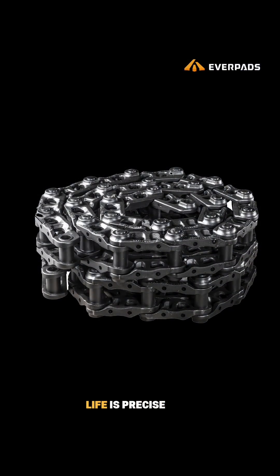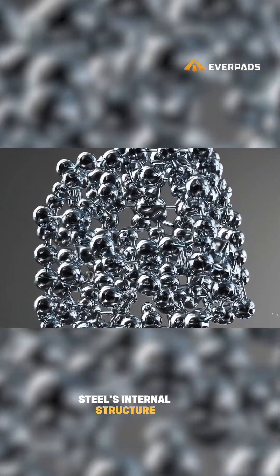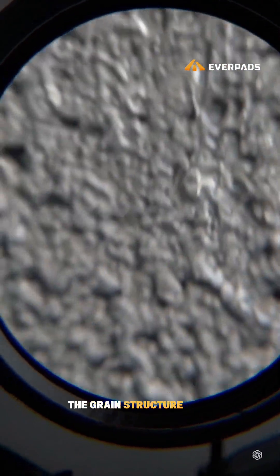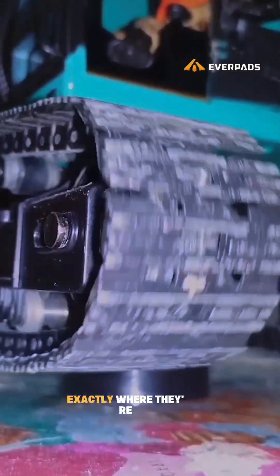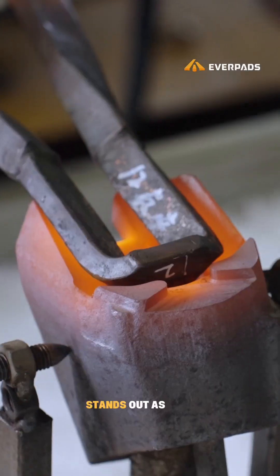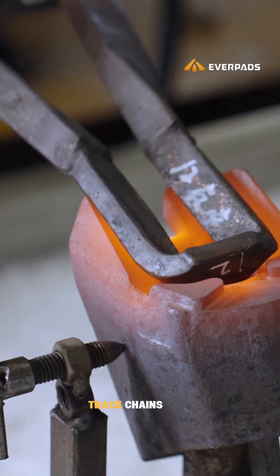The secret to increasing wear life is precise control over the steel's internal structure. All chains go through one critical process: heat treatment. This step rearranges the grain structure inside the metal, allowing engineers to tune hardness and toughness exactly where they're needed. Among various heat treatment methods, medium frequency induction stands out as the most effective for heavy-duty track chains.